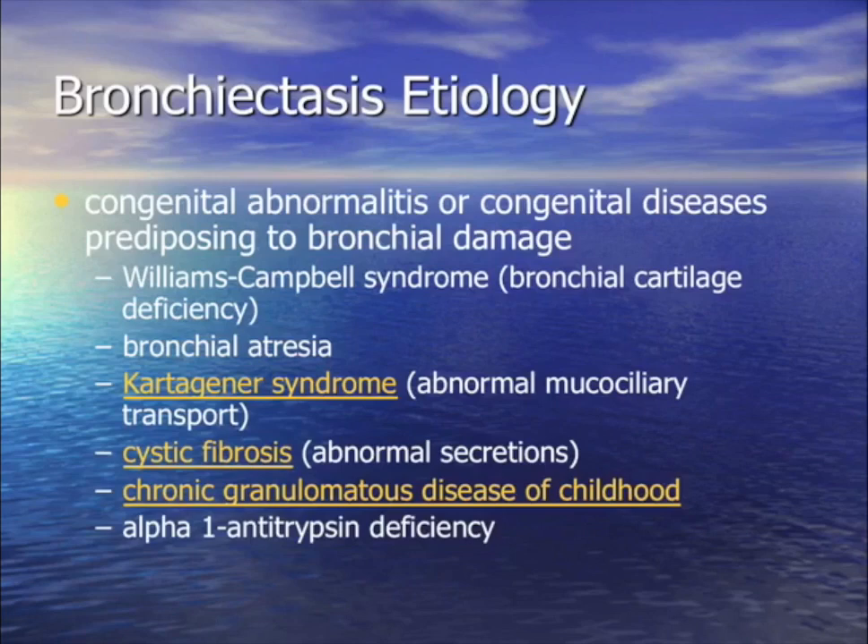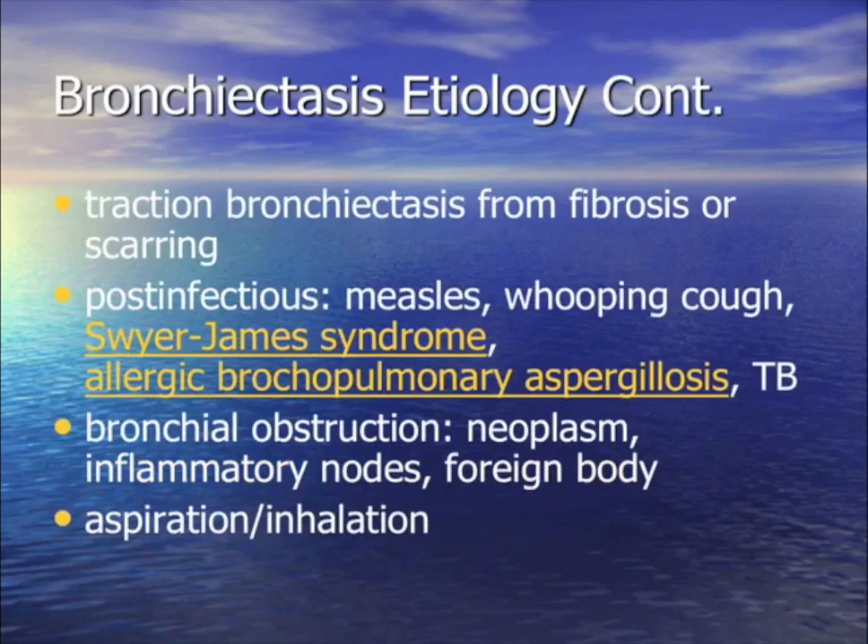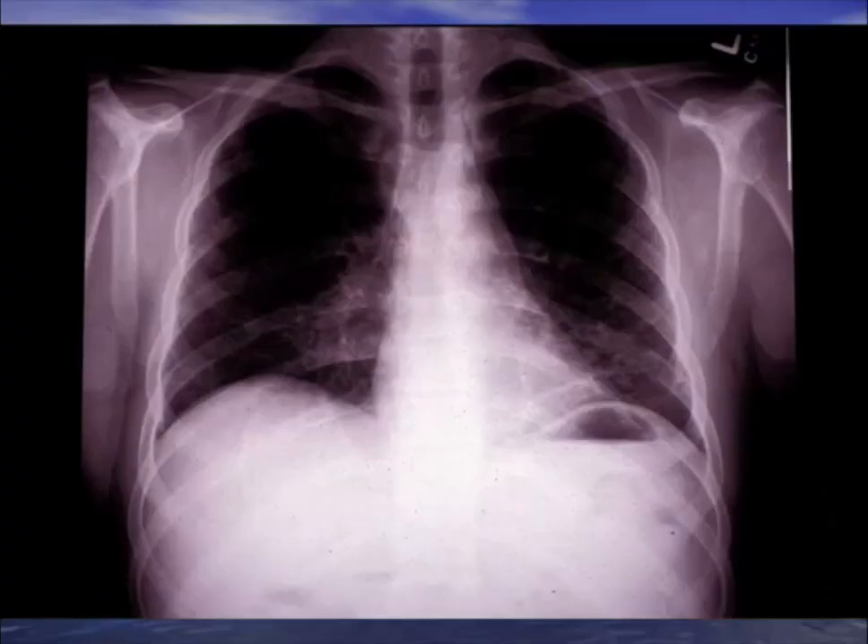Whenever you find someone with bronchiectasis, you have to consider: cystic fibrosis, alpha-1-antitrypsin deficiency, other syndromes, prior aspiration with permanent lung damage, ABPA in asthmatics, or a bad case of measles or pertussis that damaged the lung. Most of the time you never know the cause. Mycobacterium loves to follow bronchiectasis.